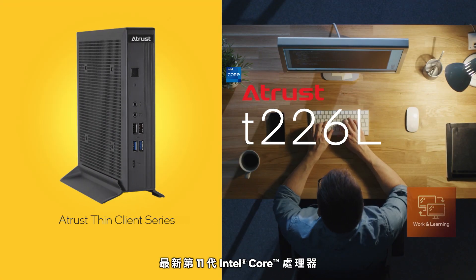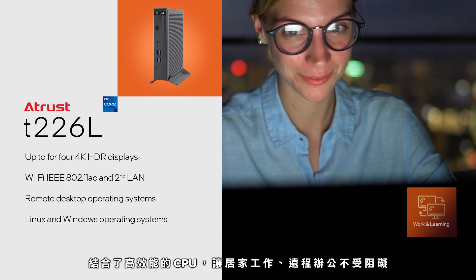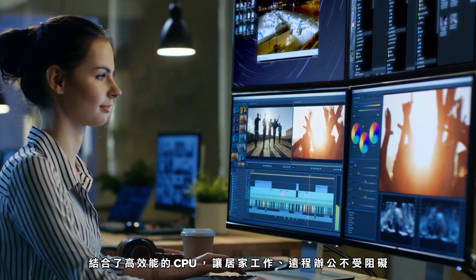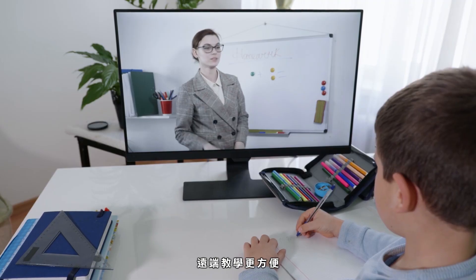The latest 11th Gen Intel Core processors offer exceptional CPU performance to improve working from home and enhance remote learning capabilities.